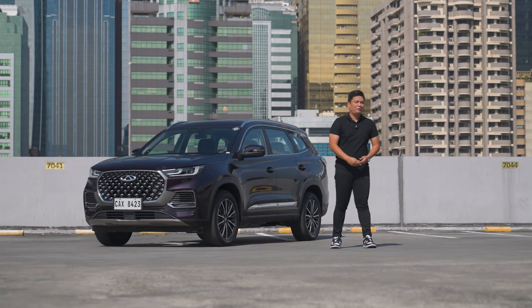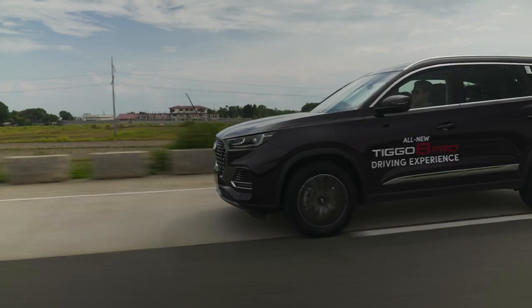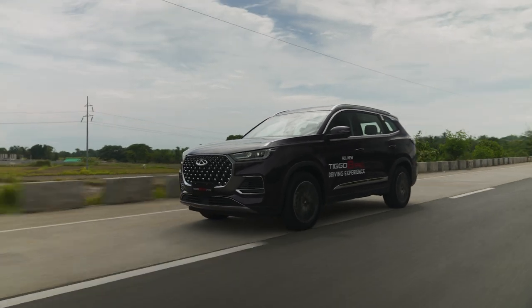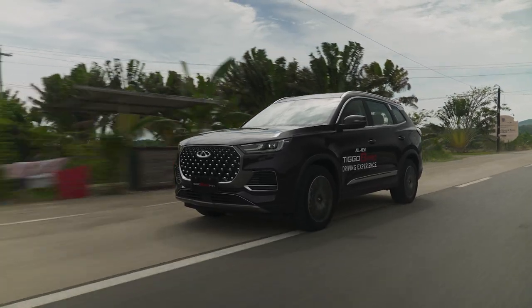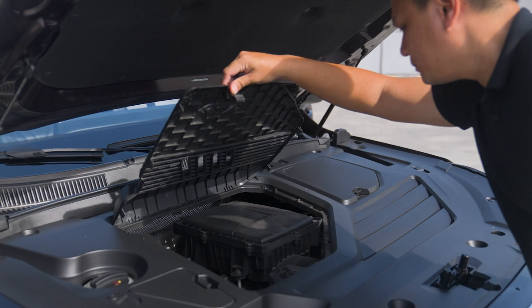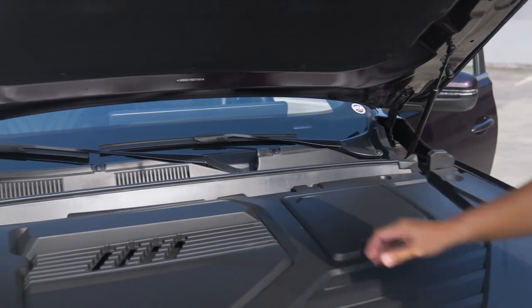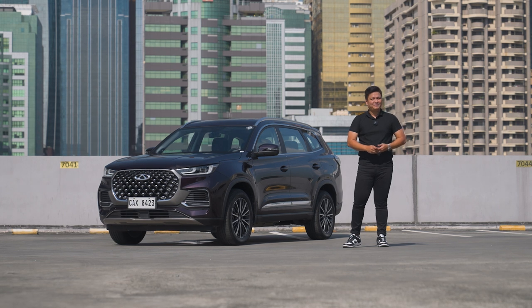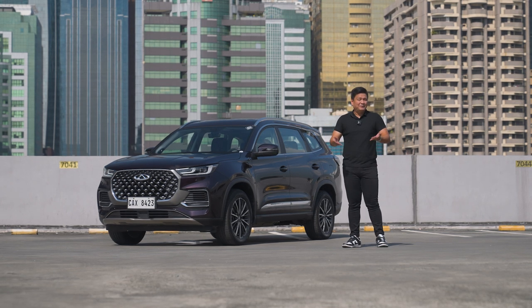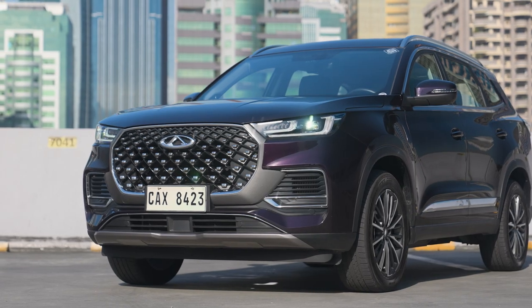Here are three things I absolutely love about the Chery Tiggo 8 Pro plug-in hybrid. The first is the power. Come on — 320 horsepower, 540 Newton meters of torque from a 1.5-liter turbocharged engine mated to two electric motors. That's flagship specs. I do wish the suspension and brakes also had flagship specs, but a little over five seconds from zero to a hundred on a straight line is nothing to sneeze at. If you want the cheapest way to get that kind of power, this is the road to it.